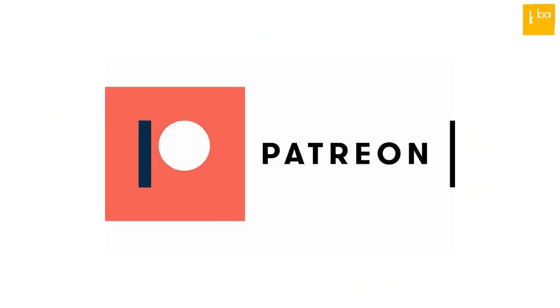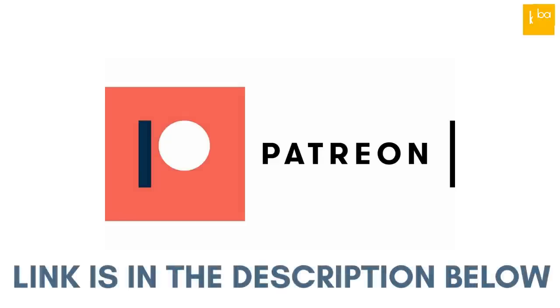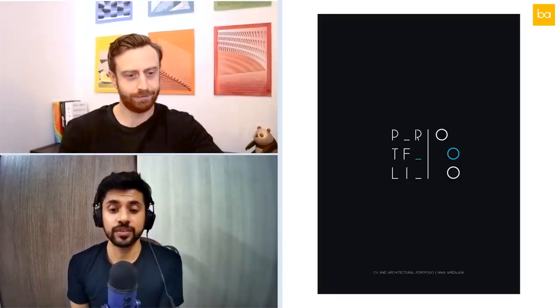Let's get on to our portfolio review and start episode three. Before we begin, just a note that Blessed Dark is on Patreon — once you become a patron you get access to bonus videos and help support the community. The link is in the description below. Now let's start. The first portfolio we're looking at is the portfolio of Neema Mirzajani.